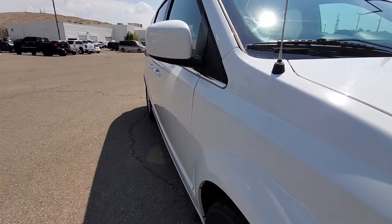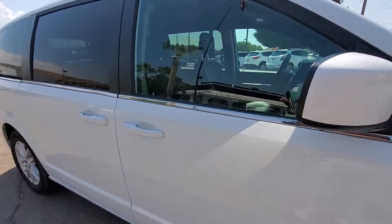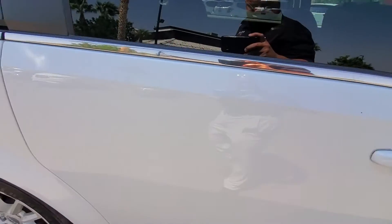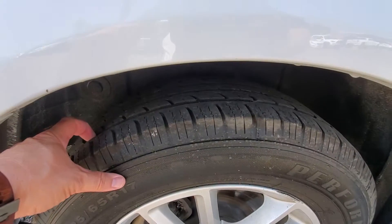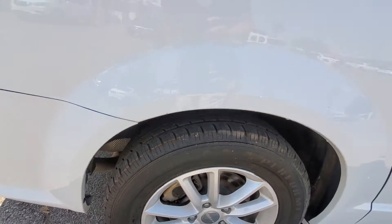Looking down the driver's side, everything looks good there. Looks like that comes off. The back tread is probably just a little bit less — you're probably at 50 percent.